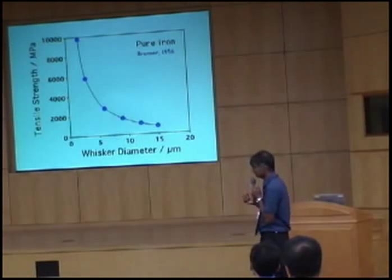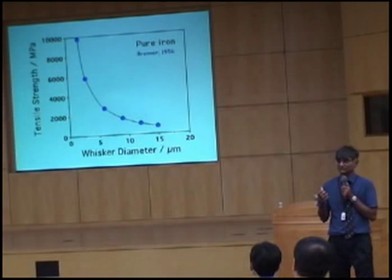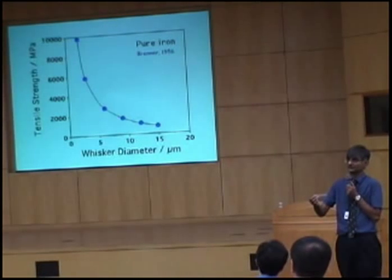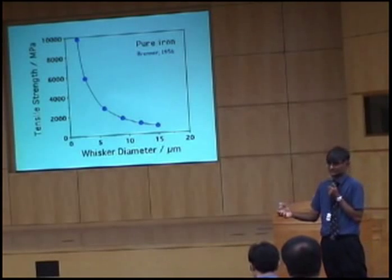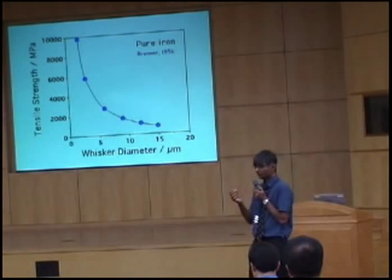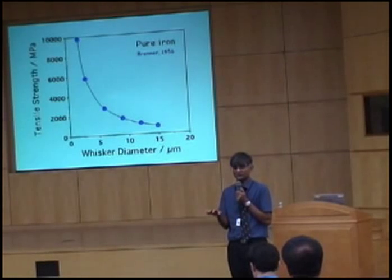So you can see that this is not a good way of producing strong materials — to rely on perfection. Because as you make them larger, you will have defects, and those defects are equilibrium defects. That means they won't disappear even if you anneal for a very, very long time.